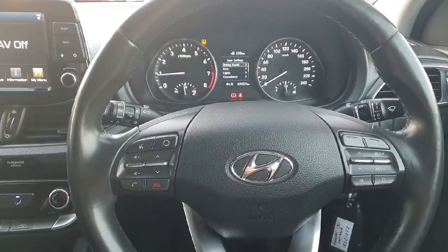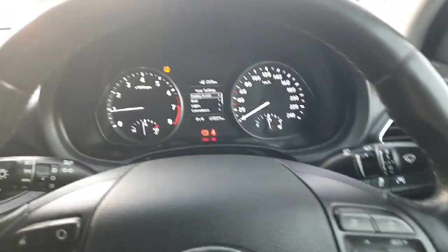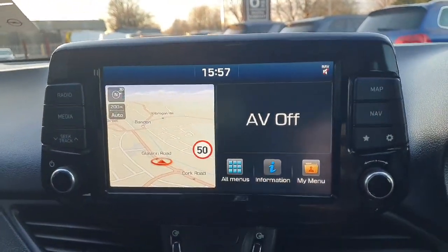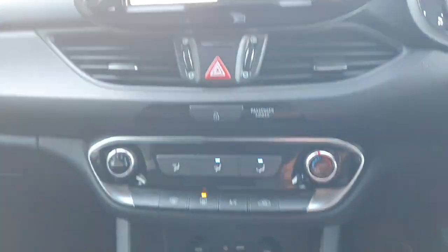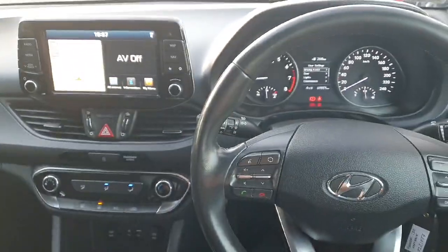Inside the car there's a leather multi-function steering wheel, Bluetooth, and cruise control. There are only six to nine thousand kilometers of very low mileage. You've got satellite navigation, a reversing camera built into the display, air conditioning, six forward speeds, two cup holders, leather armrests, and the finish throughout this Hyundai is absolutely superb.